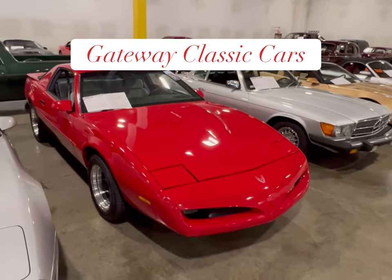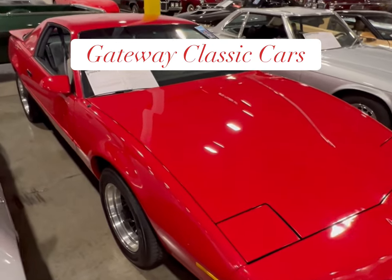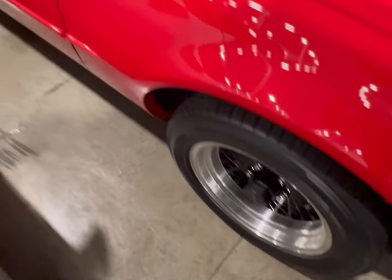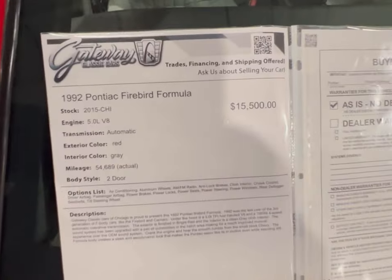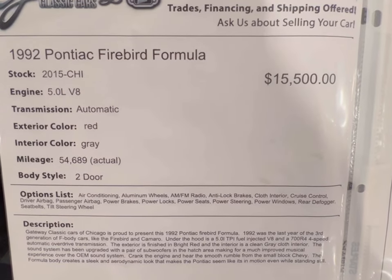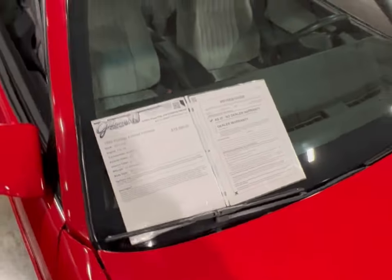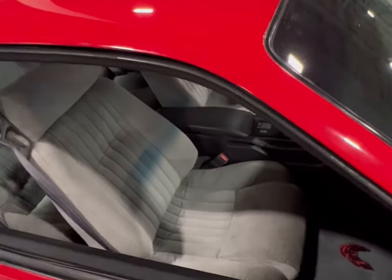Alright guys, I found another new entry — this is a 1992 Pontiac Firebird Formula. It's red on gray and it's real nice. It's got the BBS style rims with the chrome trim on it. These things were hot back in the day. You can see the price: 92 Firebird Formula with a 5.0, automatic, red on gray, only 54,000 actual miles. You know where it's at — Gateway Classic Cars here in Crete, Illinois.